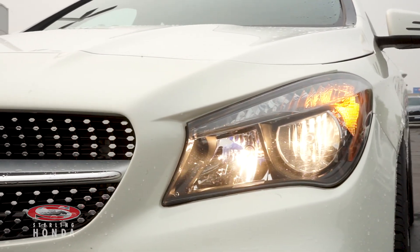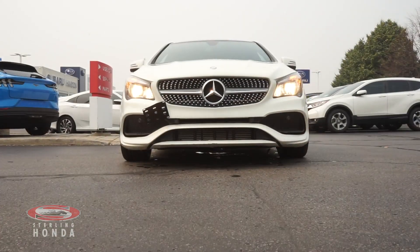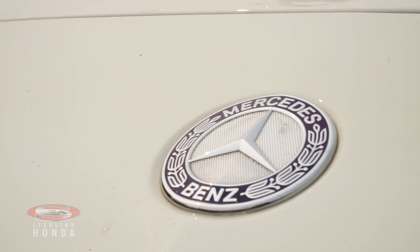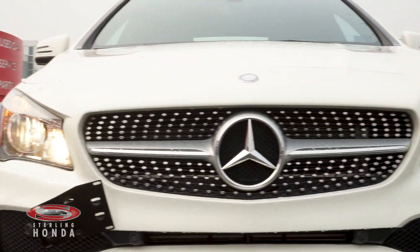Adrian here from Sterling Honda, and in today's video I'll be showing you this 2017 Mercedes-Benz CLA 250. This stunning Mercedes is all-wheel drive and is accident-free.